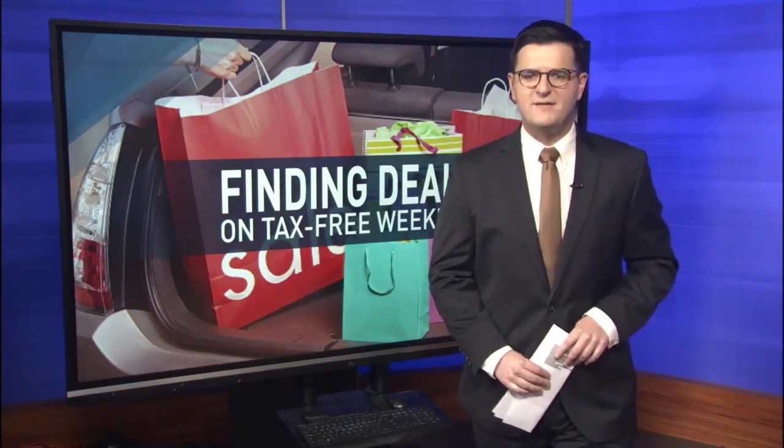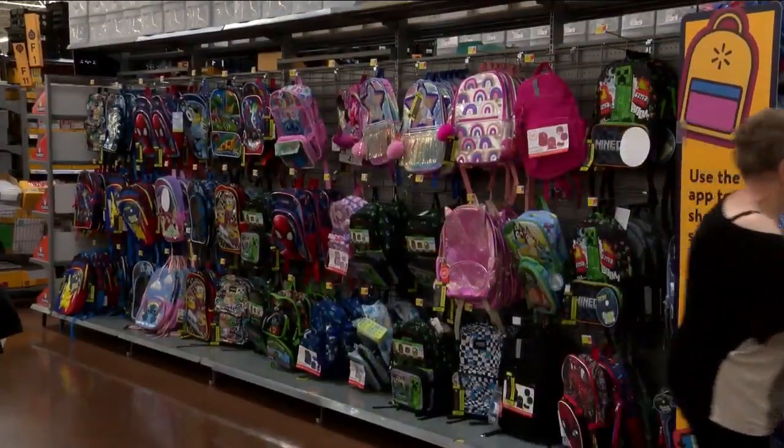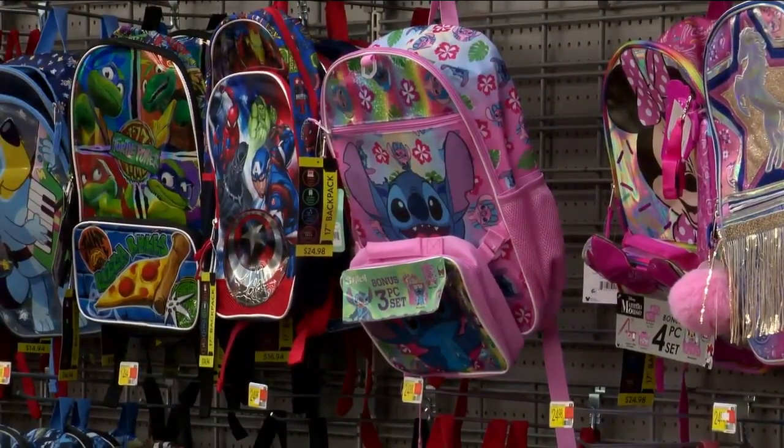While options may seem limited this weekend, a group called RetailMeNot says there still are deals and sales you can take advantage of. Ways you can save money is looking for deals and making sure that you're doing a little groundwork. You want to make sure you do your research before you go and do your shopping.